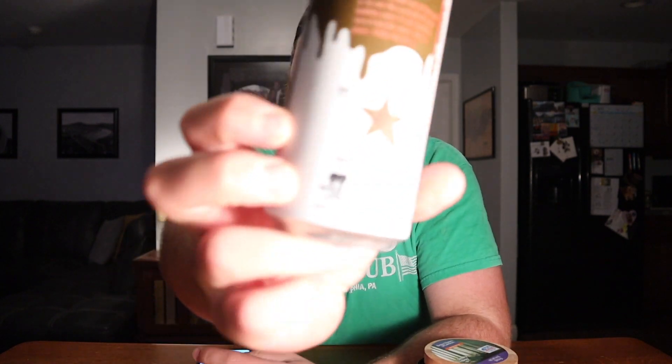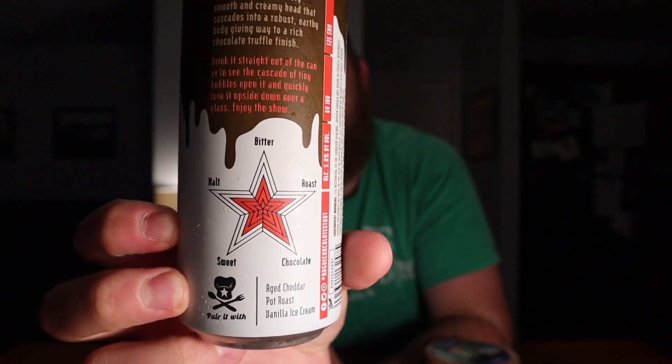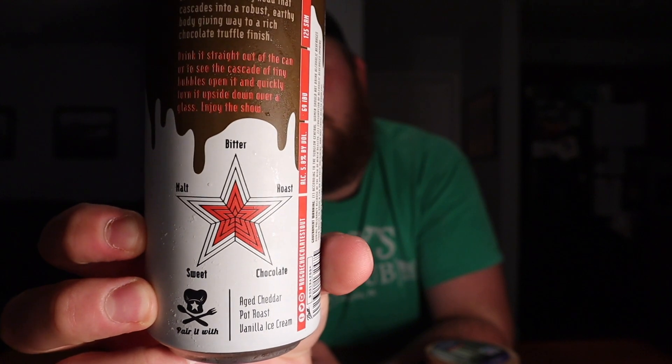Chocolate Stout Nitro is ebony in color, pours a velvety smooth and creamy head that cascades into a robust earthy body, giving way to a rich chocolate truffle finish. You can drink it straight out of the can, or to see the cascade of tiny bubbles, open it and quickly turn it upside down over a glass. They also give you a little flavor key showing malty, bitter, roast, and chocolate notes.